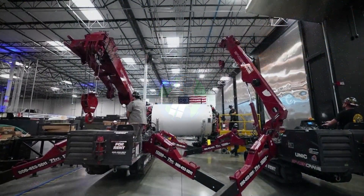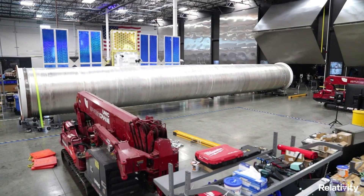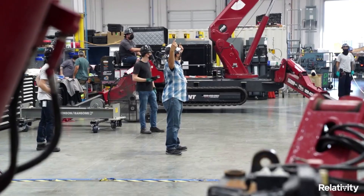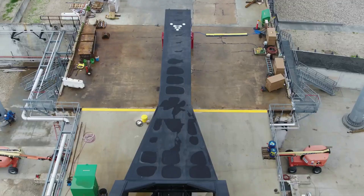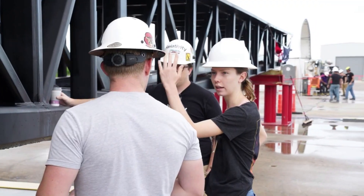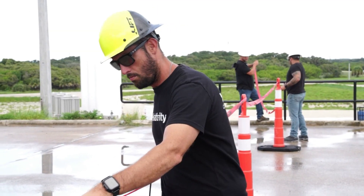Hello everyone. Today we are taking a look at Relativity's progress towards its first orbital test flight. As we have continued to see across the space industry, reaching orbit for the first time is an immensely difficult process that few have successfully managed to complete. Not long ago we saw Astro reach orbit and deliver a payload for the first time after multiple failed attempts. Now in the middle of 2022, Relativity Space is getting very close to its first orbital test flight of Terran 1.